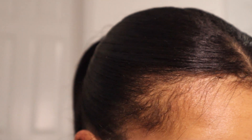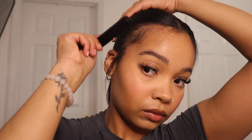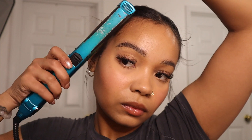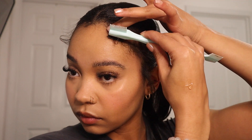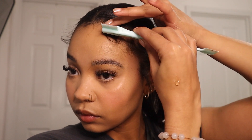Now that my hair is hella flat, let's get into these edges. I'm going to go ahead and brush them out some more since I did spray that Got2b spray on them, and then I'm going to go in with my straightener and just curl these edges back to make them look nice, cute, and fluffy. Using some more Got2b products, I'm going to go in with the gel and start slicking my edges down. This is to each their own — however you like to style your edges, go ahead and do it.